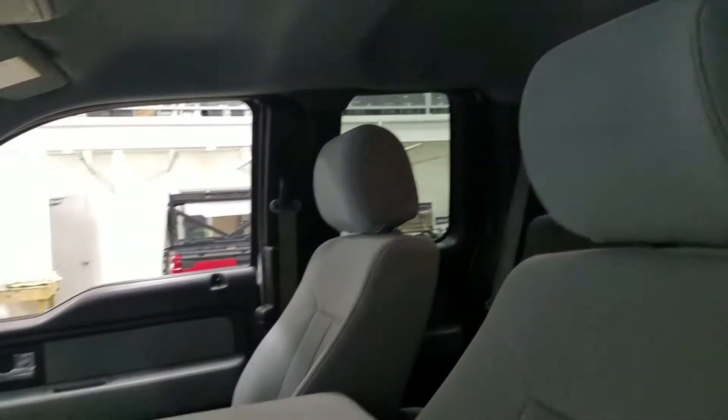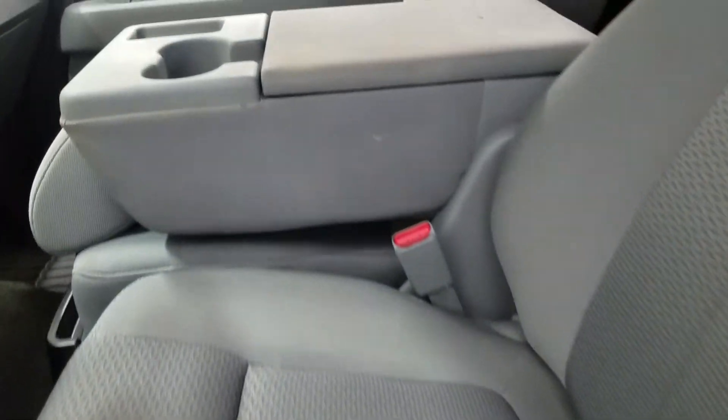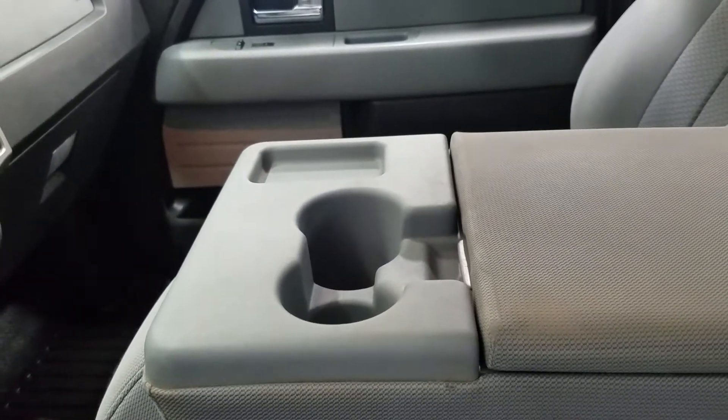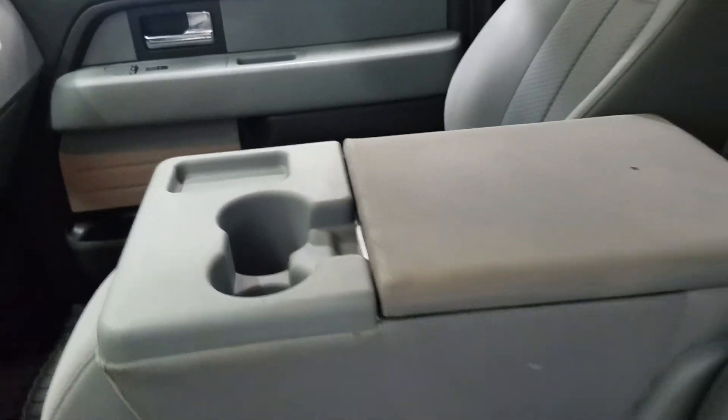Looking at our first row, we have our 40-20-40 seating arrangement which has a manually adjustable seat for both driver and passenger. We can flip up the middle part to enjoy a third seat for an extra passenger, or keep it down to enjoy dual cup holders with cubby storage and center console space.